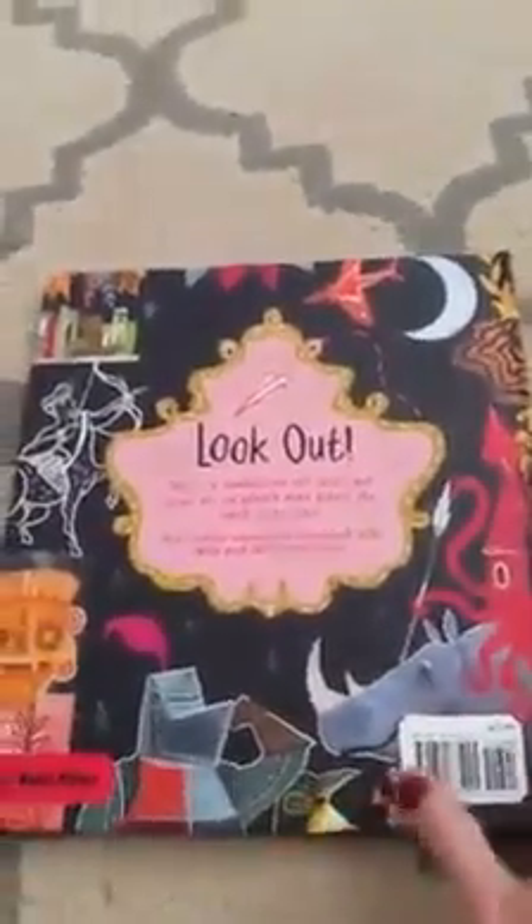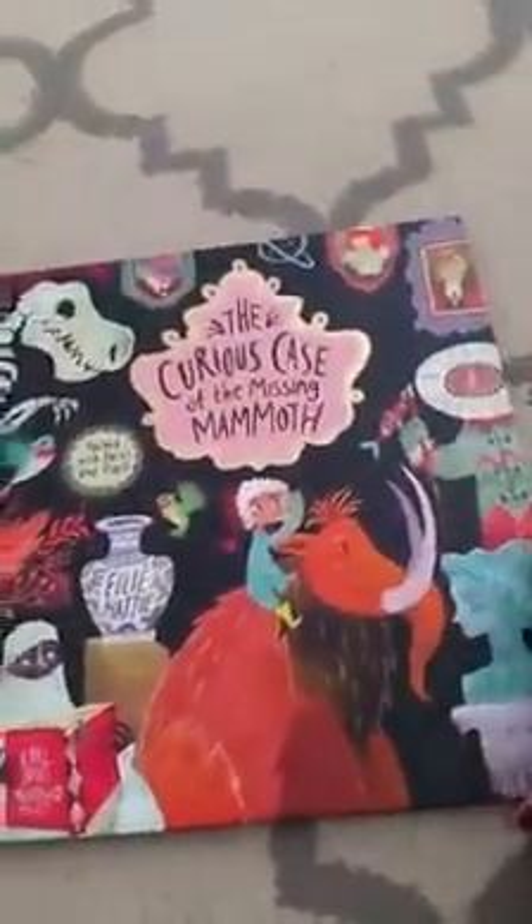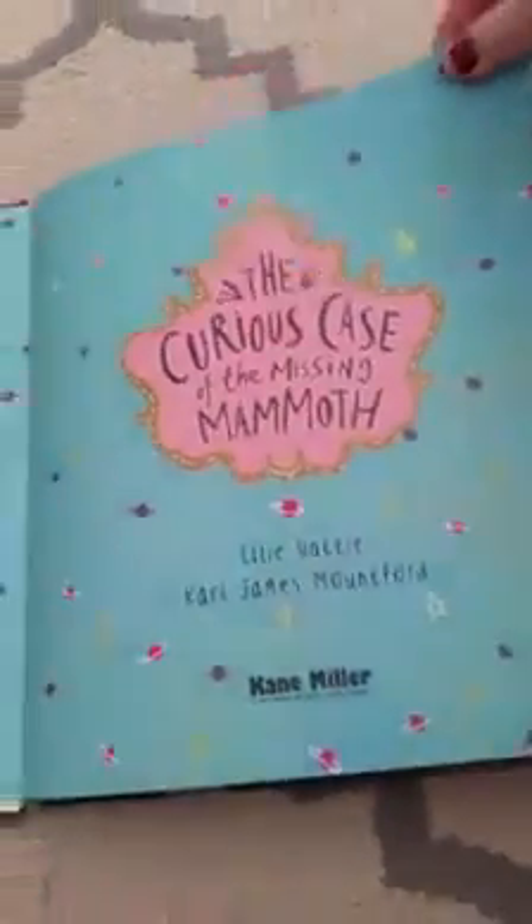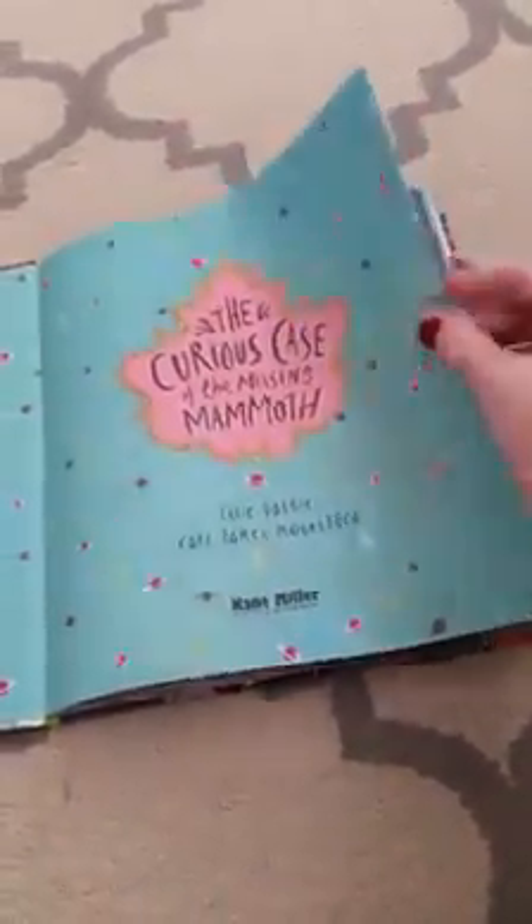It actually reminds me of the Ben Stiller movie Night at the Museum. This is very cool. One thing I really like about it is it combines both fiction and non-fiction. There's definitely some fun facts, true facts about animals and such in here, which is awesome. I just thought this was going to be a picture book, but it's actually a lift-and-flap book as well. It is just amazing. So let's take a peek at it.